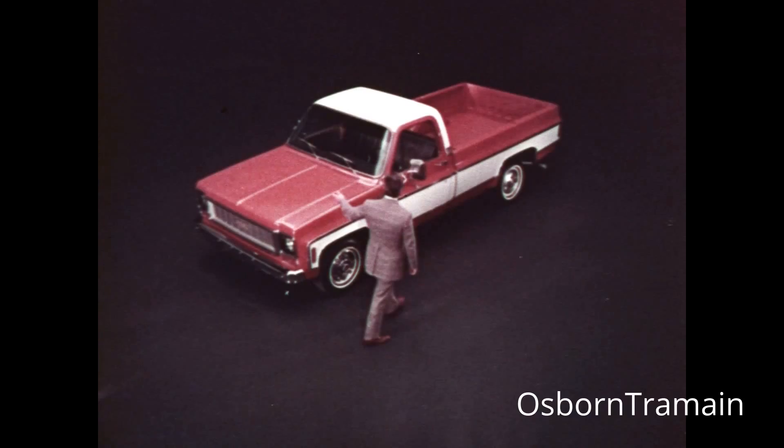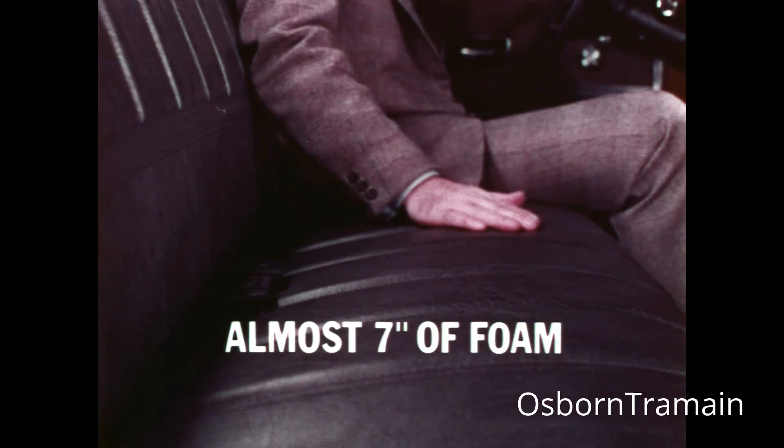Add to all of this Chevy's new cab for '73 — more room, more glass area, more quiet. Almost seven inches of foam in this Cheyenne seat.